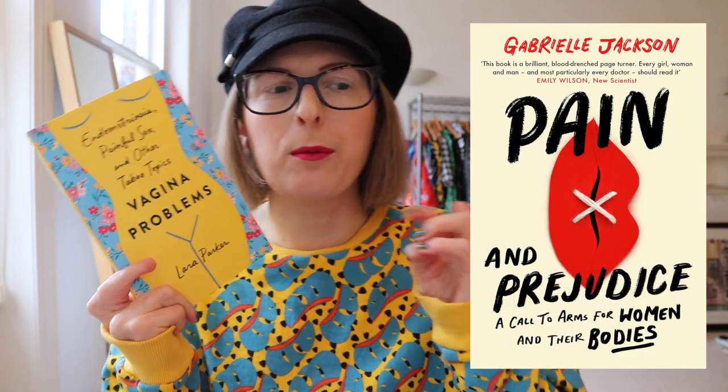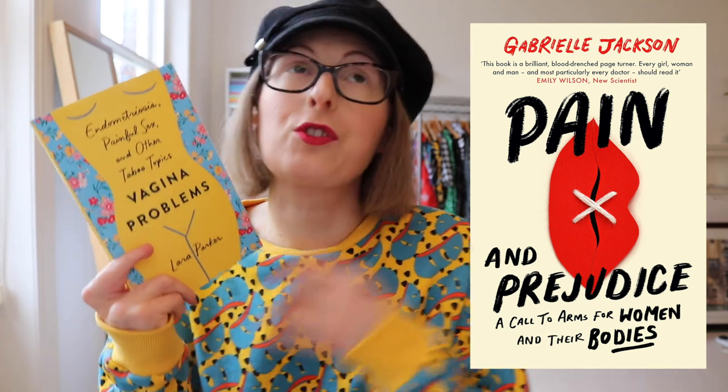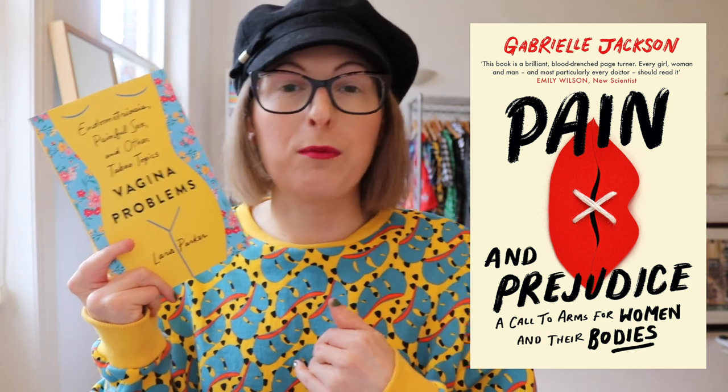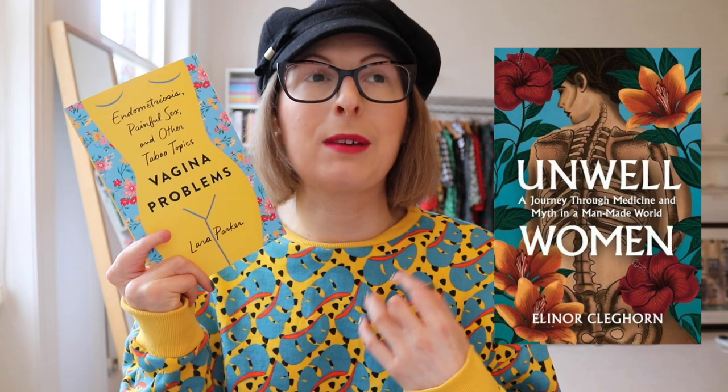I also recently bought Vagina Problems: Endometriosis, Painful Sex and Other Taboo Topics by Lara Parker. This is about vaginismus, vulvodynia, interstitial cystitis, and endometriosis, and it's giving me vibes of Pain and Prejudice which is a more academic discussion of these topics. This one I think is primarily personal — Pain and Prejudice zooms out a little bit and I've heard amazing things about that book too. There is also another book coming out this summer called Ill Women, which again is about women's pain and misdiagnosis — it's a big, big issue.